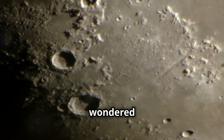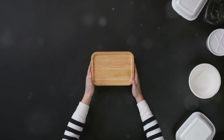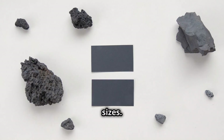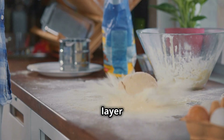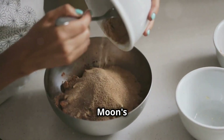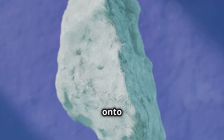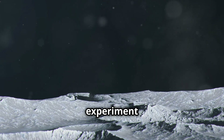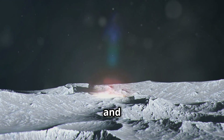Have you ever looked at the moon and wondered how all those craters were formed? For this experiment, you'll need a large tray or pan, flour, cocoa powder, and rocks of different sizes. First, cover the bottom of the tray with a layer of flour, then sprinkle cocoa powder over the flour to resemble the moon's surface. Now, drop the rocks from different heights onto the flour mixture. The rocks create craters. This experiment demonstrates how asteroids and meteoroids create craters on the moon and other planets.